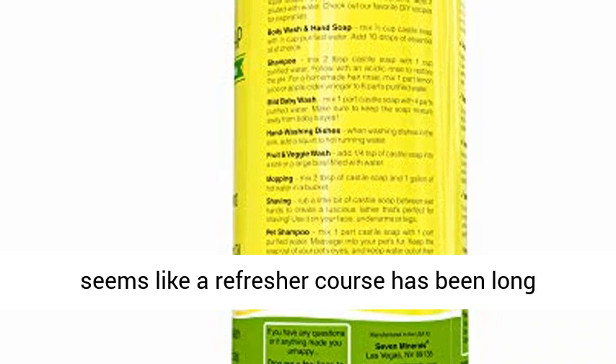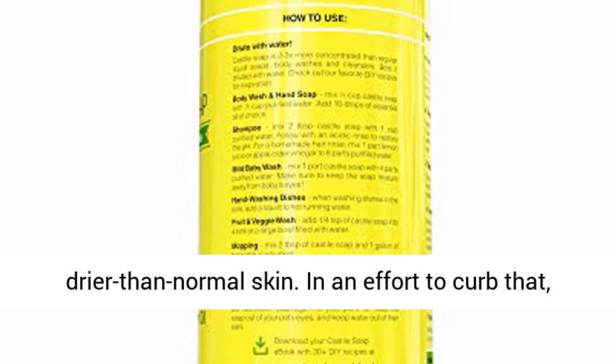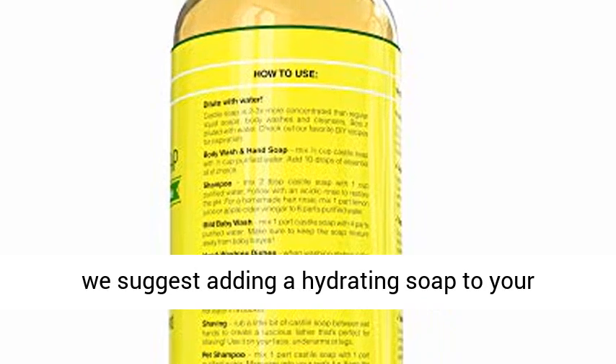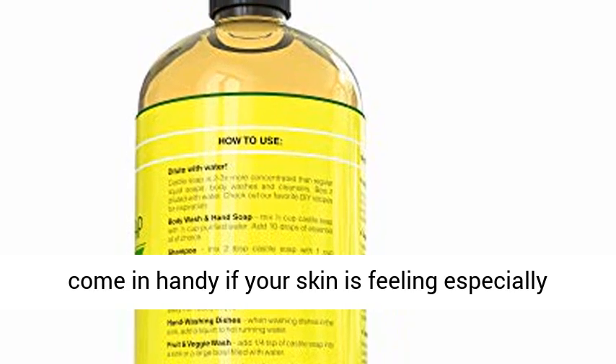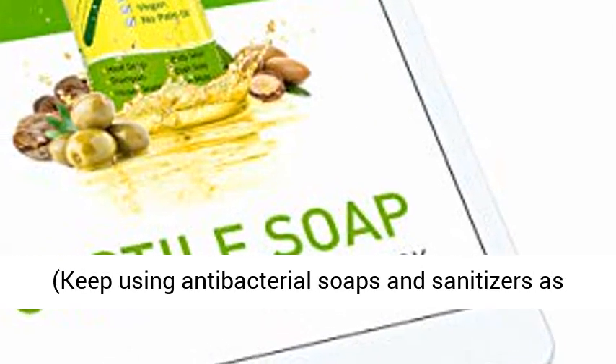Best Hand Soap for Dry Skin. Naturally, increased hand washing might result in drier than normal skin. In an effort to curb that, we suggest adding a hydrating soap to your rotation, plus a good hand cream, which will come in handy if your skin is feeling especially stripped of moisture during these trying times.